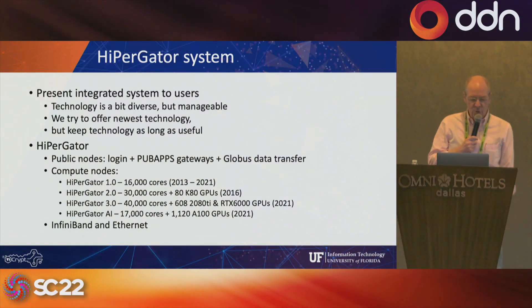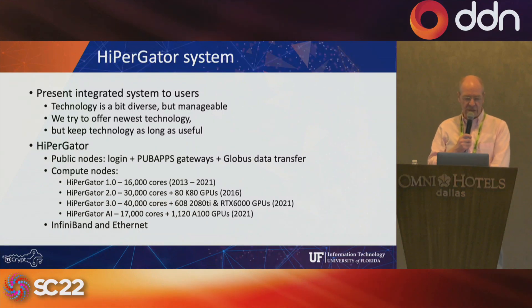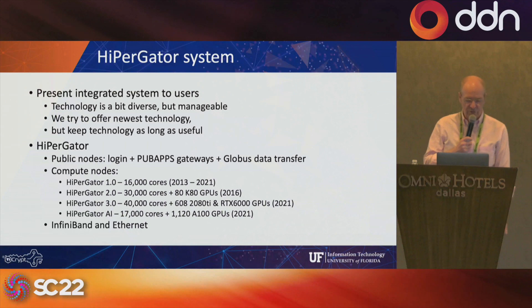Users like it to be a unified system. We have public login nodes and all the different HyperGator versions are integrated — they all see the same storage systems. They're all connected with InfiniBand and Ethernet. HyperGator 1 had 16,000 cores, available from 2013 until May 2021 when we turned it off. HyperGator 2 was an expansion of 30,000 cores and is still running, with plans to turn it off in late 2023 or 2024. HyperGator 3 added the latest generation, switching from Intel back to AMD, which works fine for most users.